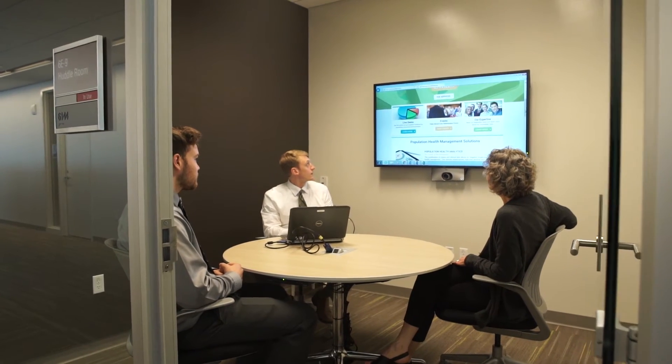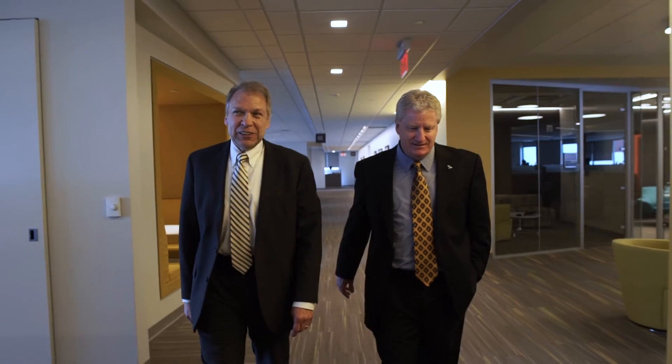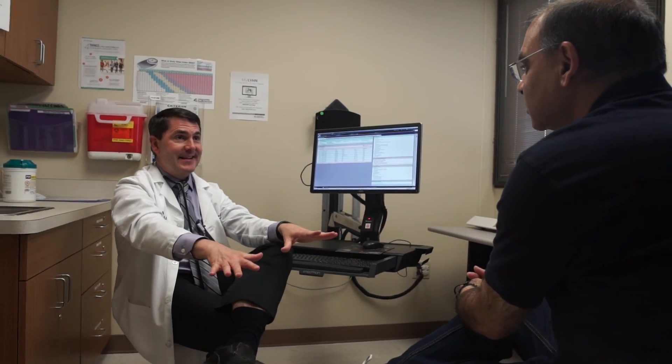The key to what we do at Populytics is to take data and turn it into actionable information. With that, we're able to develop the entire episode of care to better inform how to manage that population. Because at the end of the day, the focus needs to be on the patient.